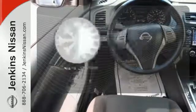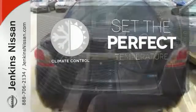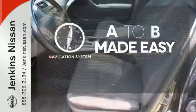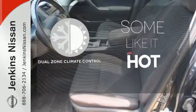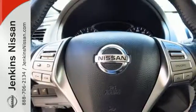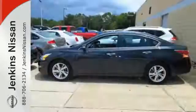The climate control lets you set the temperature exactly where you want it. Never feel lost again with the navigation system. Dual zone climate control lets you and your passenger pick a personal temperature. It has the responsive handling and composed ride you've come to expect from Nissan.